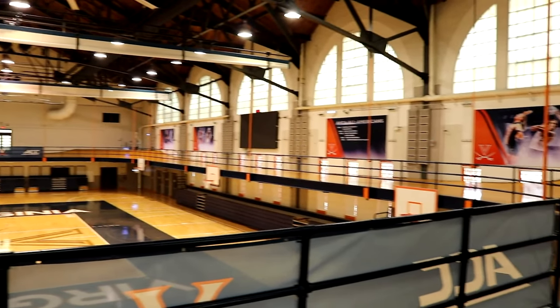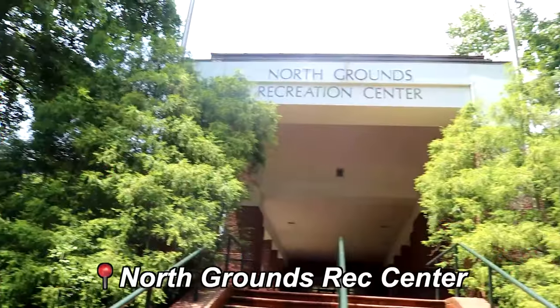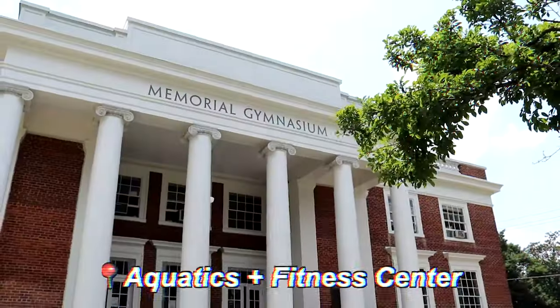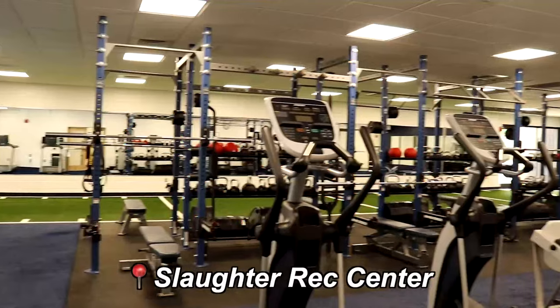There are four main gyms on UVA's campus: Northgrounds Rec Center, the Aquatics and Fitness Center, Memorial Gymnasium, and Slaughter Rec Center.